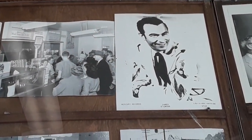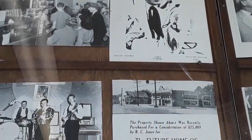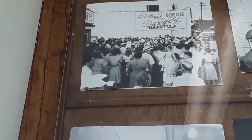Look at all of this! Look at this picture — you know there was somebody famous here. Look who that is, guys. Look at all of this — look at this picture. There was somebody famous there when they were around.